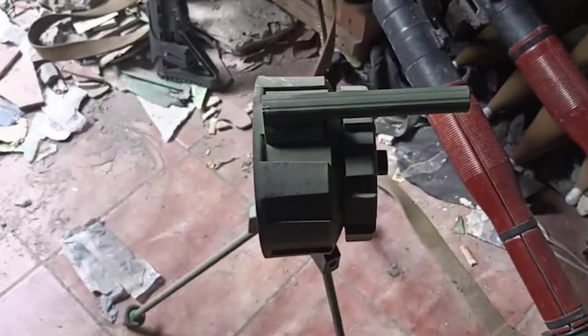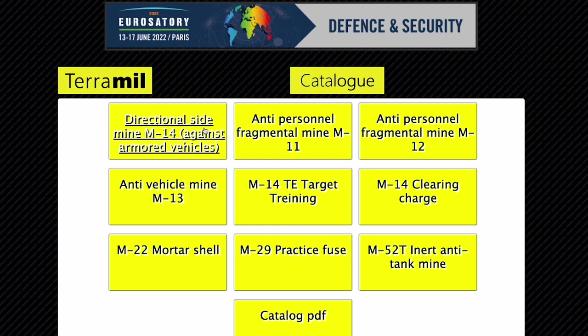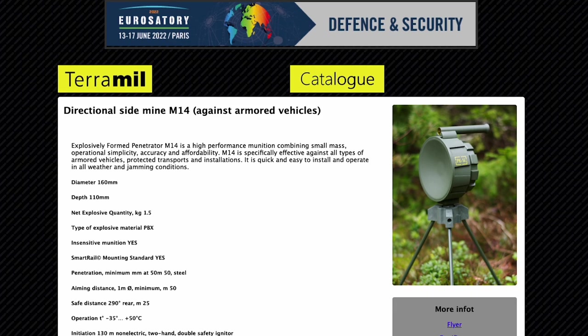The Estonian company who manufactures the mine lists it as the PK-14 or M14. The mine is produced by Terramil under licence from another Estonian defence company, Easti Arsenal, who also offer several training systems for the mine.